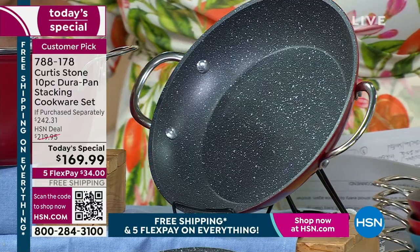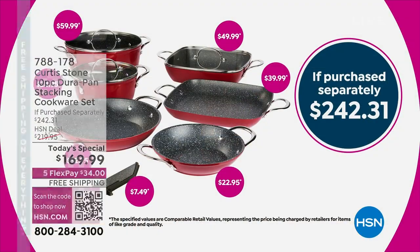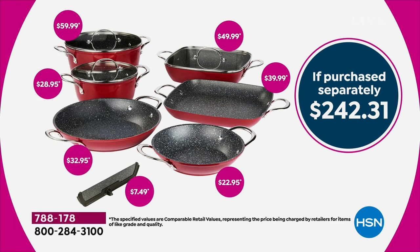Everything you need. Everything you're seeing here is a retail value of $242. You're getting a 4.8-quart stock pan for $59.99, a 3-quart sauté pan with the lid for $49.99, an 11-inch square griddle pan for $39.99, your 10-inch fry pan with handles and lid for $32.95, your 2-quart sauce pan with lid for $28.95, that 8-inch fry pan with lid for $22.95, and your divider at $7.49 — for a total retail value of $242.